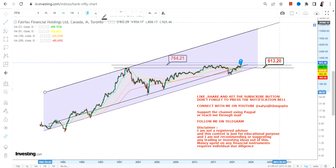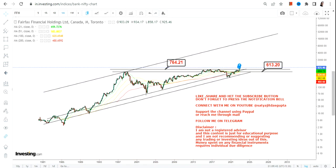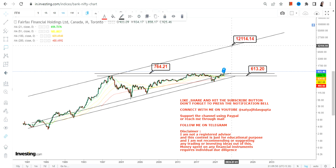What we need to make sure is the $764 level, because the breakout has happened above $764 — it is going to be our support. And $613 on the downside is going to be our stop loss. Please don't go below these two specific levels.